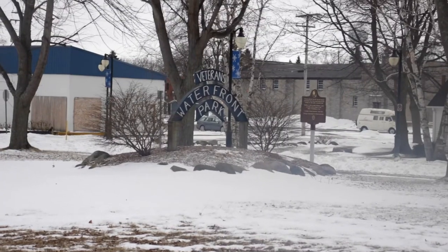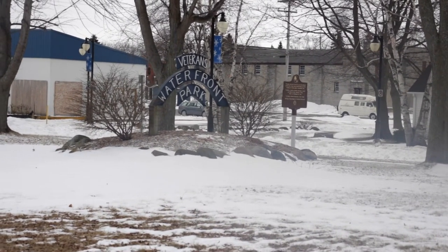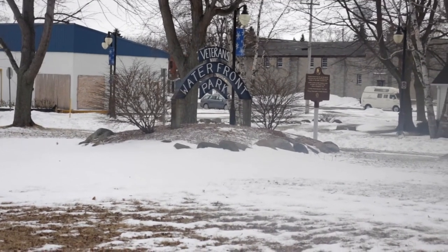If you guys want to know what park I'm at, I'm at the Veterans Waterfront Park — that's even cooler. So if you guys want to come check it out, come check it out. It's in Port Austin — not Port Huron, Port Austin, Michigan. Sorry if the camera's a little blurry — it just came in from outside and it's really, really cold, so the camera could be fogging up a little bit.